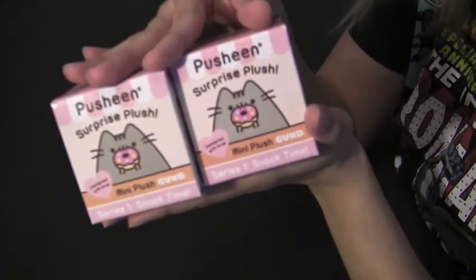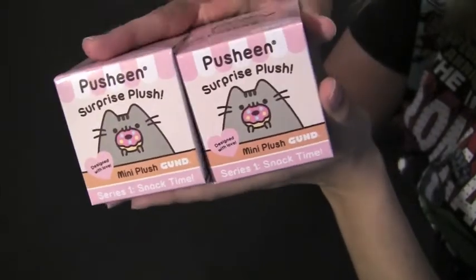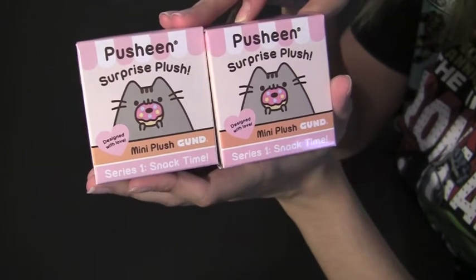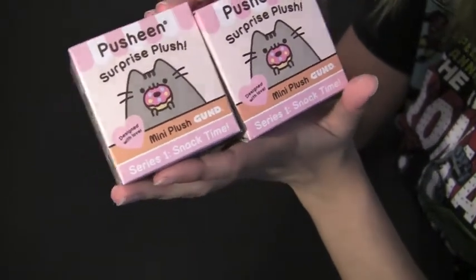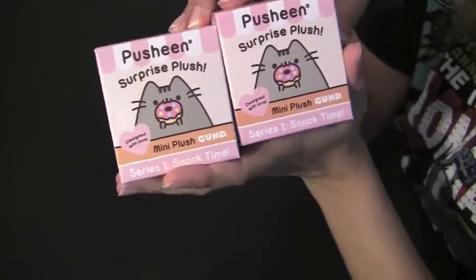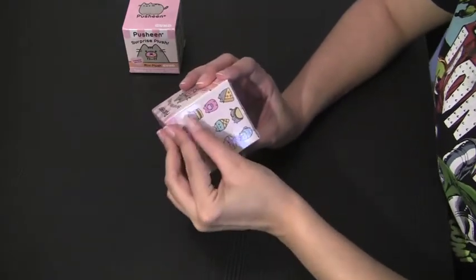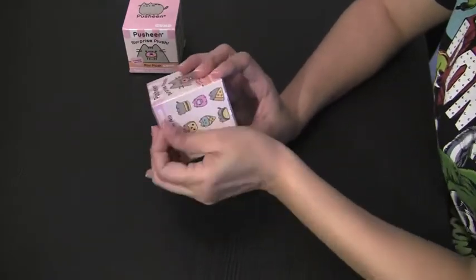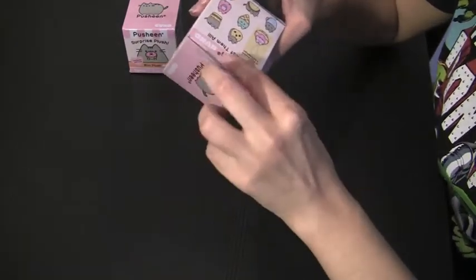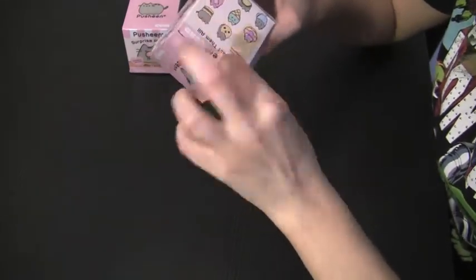Now we are going to get on with opening the Pusheen Surprise Plush boxes, which I'm really excited about. I was only able to get two of these because they're a little bit on the more expensive side when it comes to blind boxes — they're about $10, but I honestly think that they are worth it. So let's jump right in and open these guys. These are actually taped together by the place I got them from, because I'm guessing a lot of people were taking it into their own hands and trying to open these in the store to see which one they get.